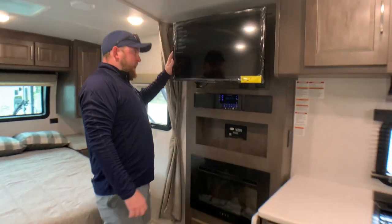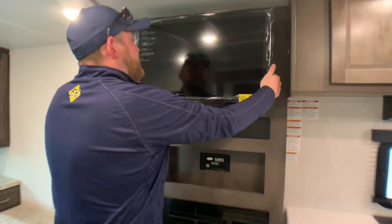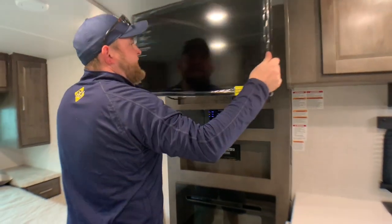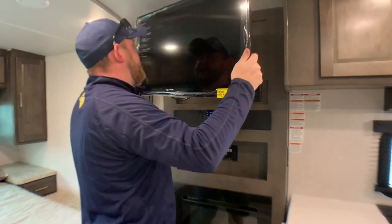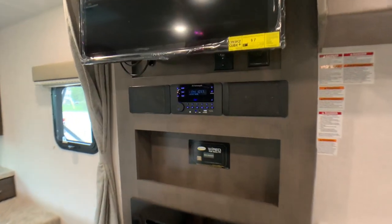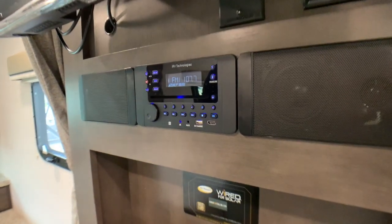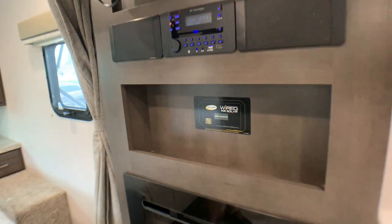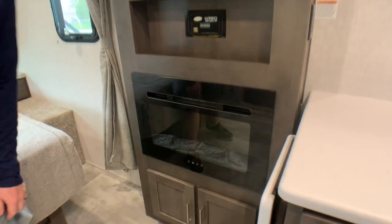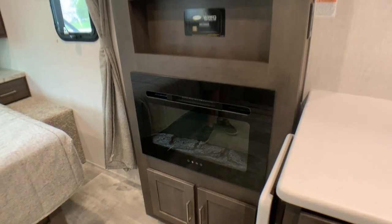We have our TV entertainment cabinet — the TV pulls out at an angle, so you can get a better viewing angle at the dinette or when you're laying in bed. Down below, we have AM, FM, CD, DVD, and Bluetooth stereo all built right in, with both indoor and outdoor speakers. We also have our electric fireplace down below — it is electric only.